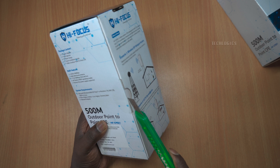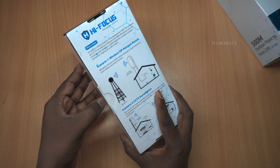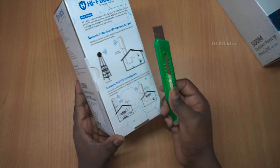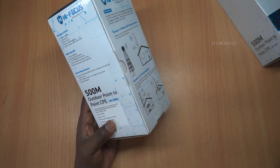The HF-CPE-01 is both compact and versatile — it measures just 193.5 by 80 by 67.5 millimeters. This sleek design ensures easy installation on poles or walls, allowing for a variety of deployment options to suit your specific needs.